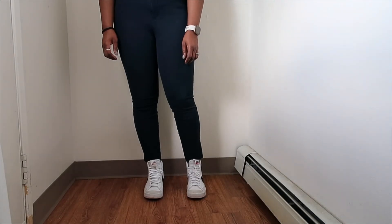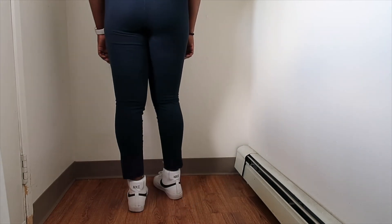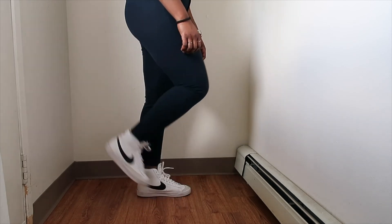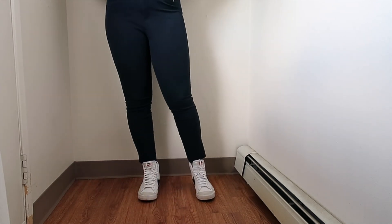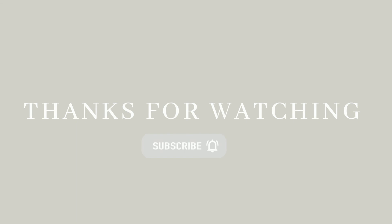Lastly are my Nike Blazer Mid 77 sneakers. I love these especially in a casual setting. I haven't worn these with dresses or anything, but I love wearing these with jeans and in the fall as well — they're just a really good casual sneaker.